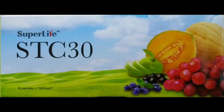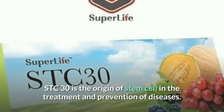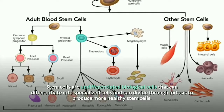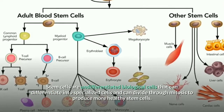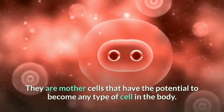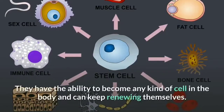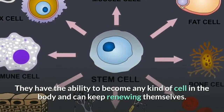What is STC30? STC30 is the origin of stem cell in the treatment and prevention of diseases. Stem cells are undifferentiated biological cells that can differentiate into specialized cells and can divide through mitosis to produce more healthy stem cells. They are the universal cells — mother cells that have the potential to become any type of cell in the body and can keep renewing themselves.